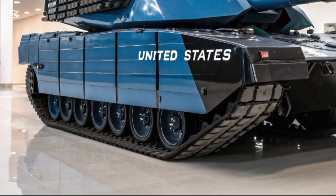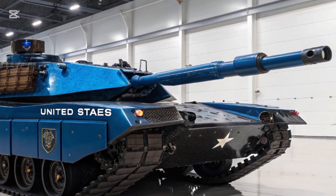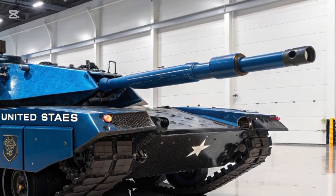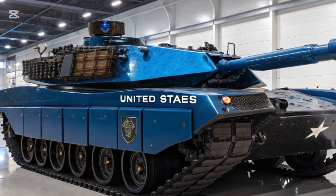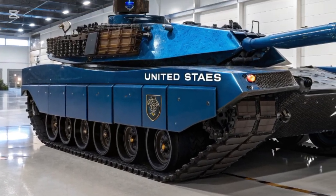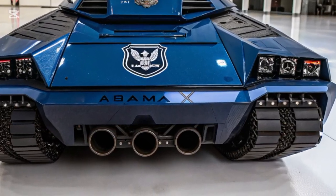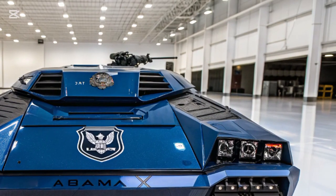Automation reduces the crew size to three, supported by advanced digital systems that take over many tasks once performed manually. This is part of a broader trend toward smaller, smarter, and more efficient crews in armored vehicles. At the same time, the Abrams X emphasizes digital displays and high resolution sensors.